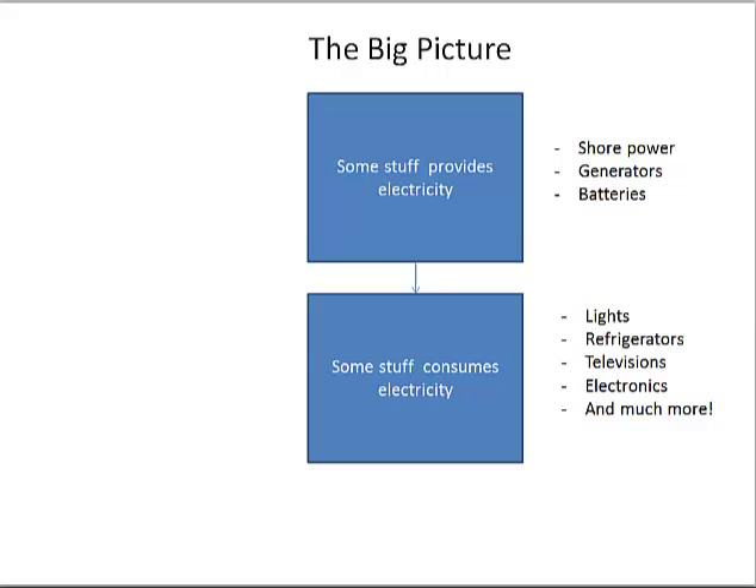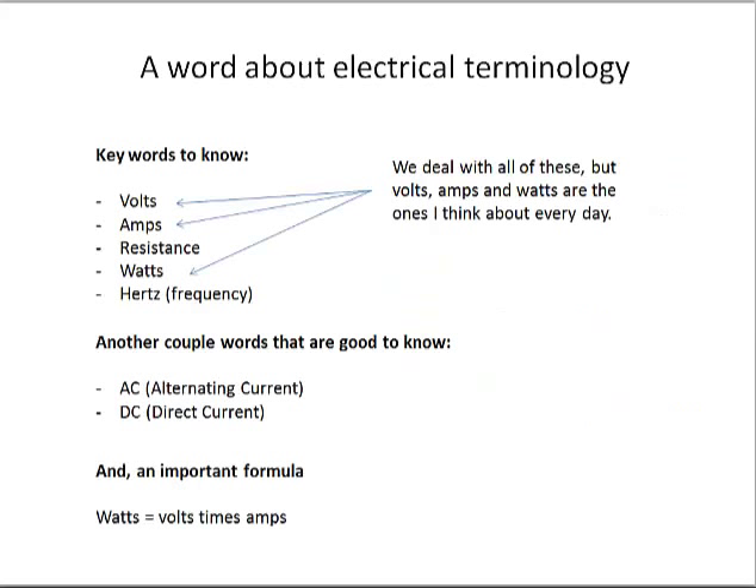The obvious big picture is that aboard the boat there's a lot of different equipment that provides electricity, such as shore power. Generators will generate electricity. Batteries will store electricity and give it to you. And then there's other things that consume electricity — like lights, refrigerators, televisions.